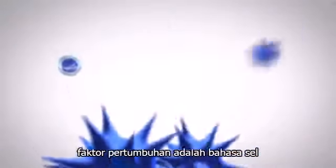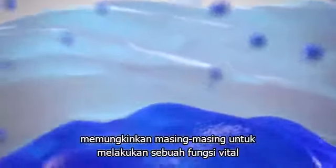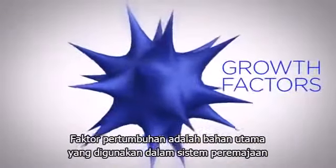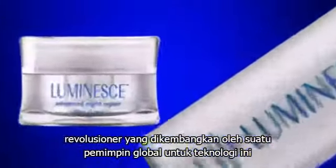Growth factors are the cell's language. This is how thousands of cells communicate, enabling each other to do one vital function: repair and regenerate tissue in the body. Growth factors are the critical ingredient used in a revolutionary youth-enhancing system developed by a global leader in this technology.